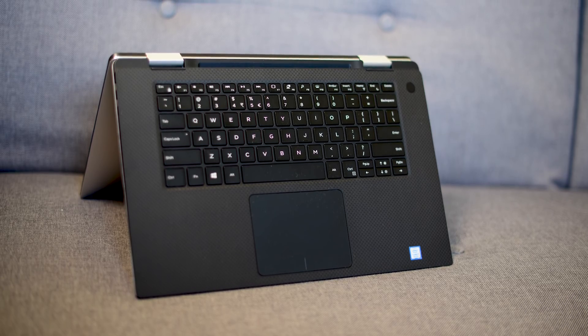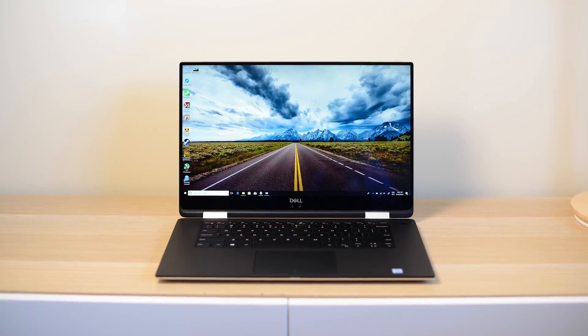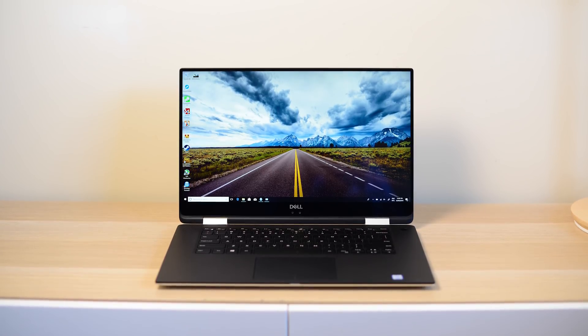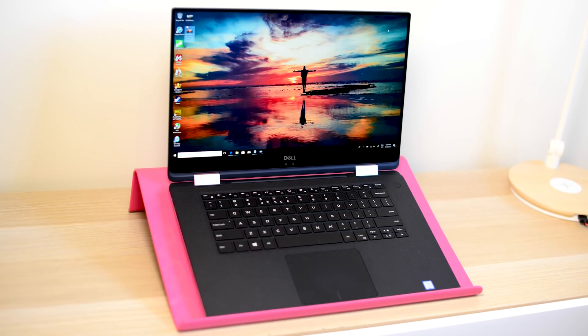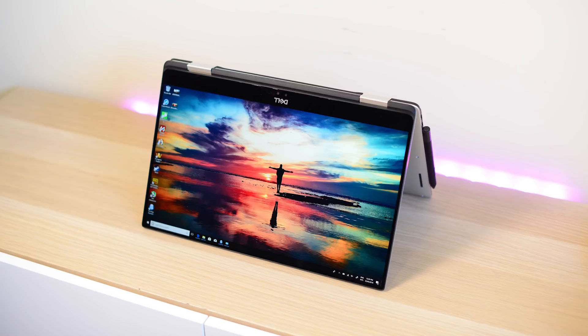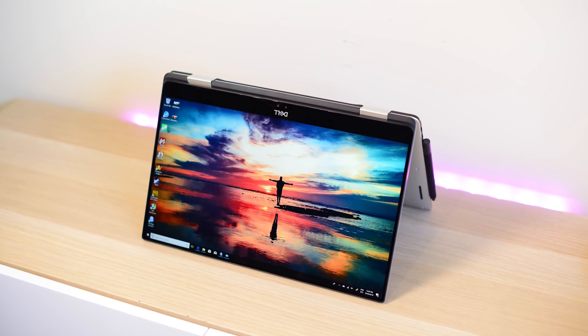You wouldn't really think 2-in-1s game, but this thing games like a champ because it does have Intel's Kaby Lake G, which is Intel's 8th generation quad-core CPU with the Radeon RX Vega M GL attached to it. And that MGL has 4GB of HBM memory.